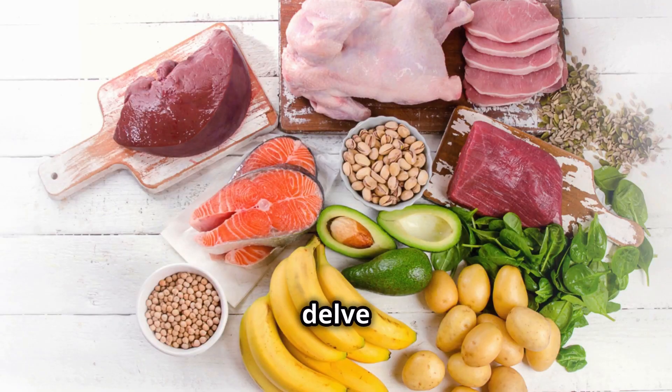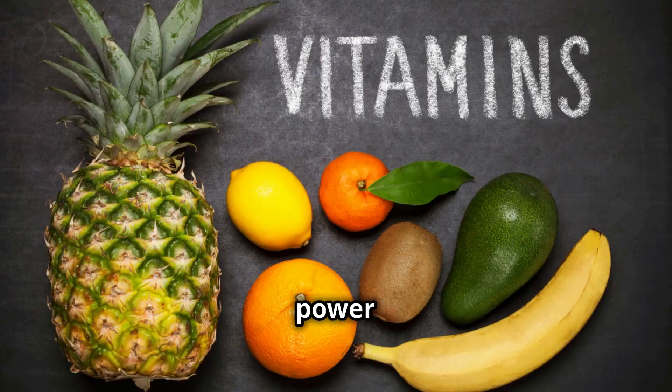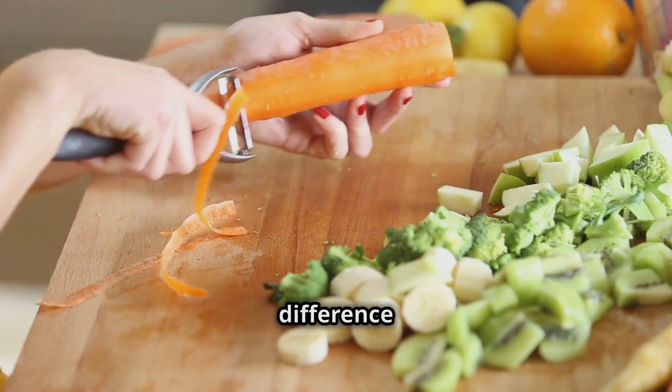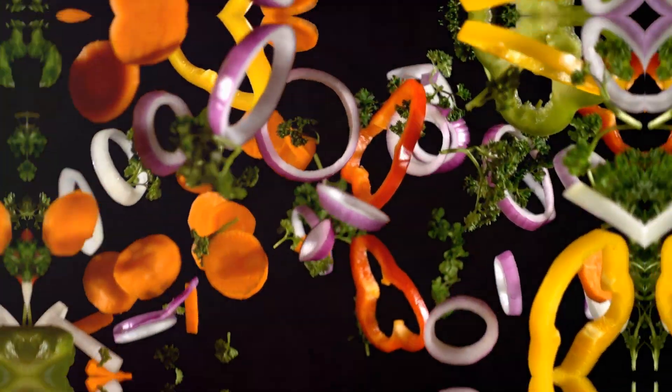In this video, we'll delve into grandma's favorite foods and supplements that nourish and protect your skin from the inside out, so you can enjoy the summer sun while maintaining that healthy glow. We'll explore the power of antioxidants, vitamins, and other skin-loving nutrients that can make a real difference in how your skin withstands the summer heat. Get ready to eat your way to radiant, protected skin.